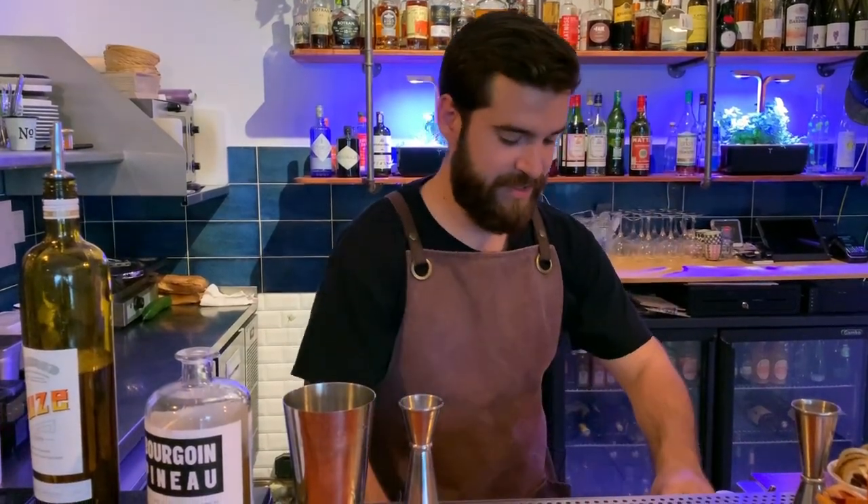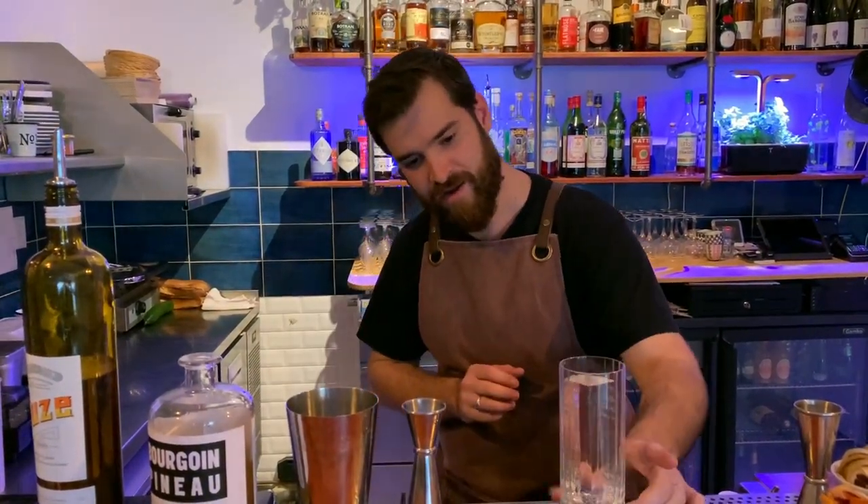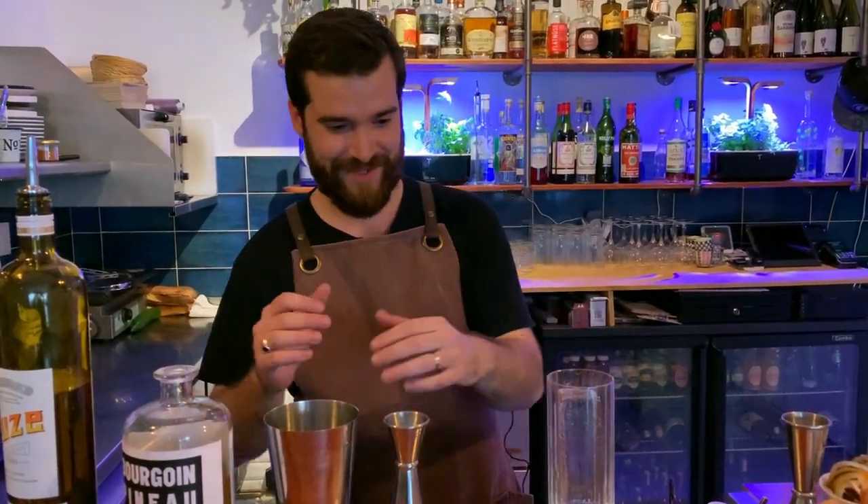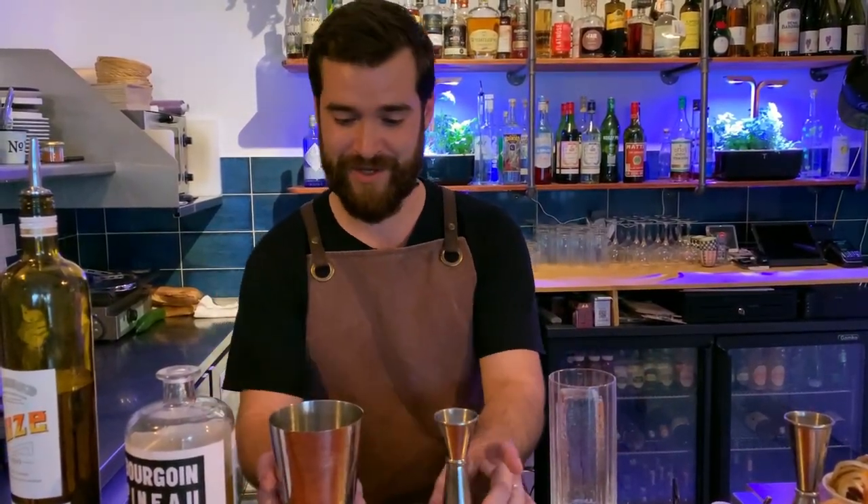I'm going to add a homemade shaped ice cube to control the dilution of the cocktail.